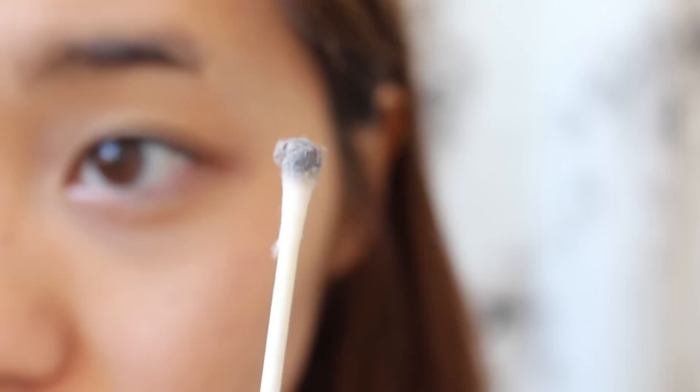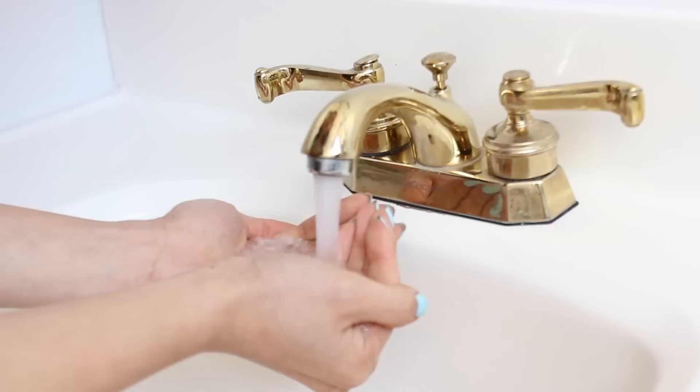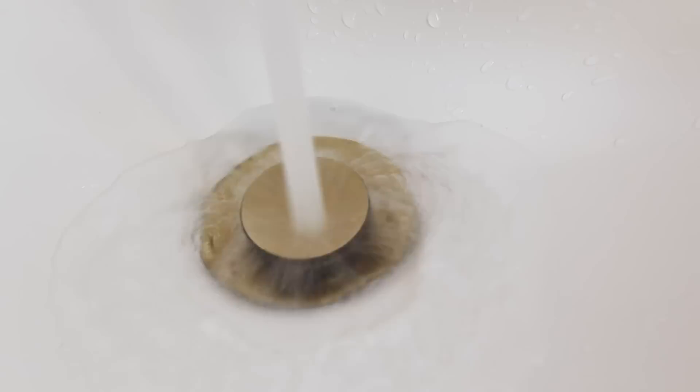This face wash is one of my Holy Grail products, and that's because it does an excellent job at removing the rest of my makeup, it holds an excellent lather, and it keeps my skin feeling really clean and fresh and blemish-free. I just make sure I rinse it off multiple times to ensure that all that soapy residue is gone.